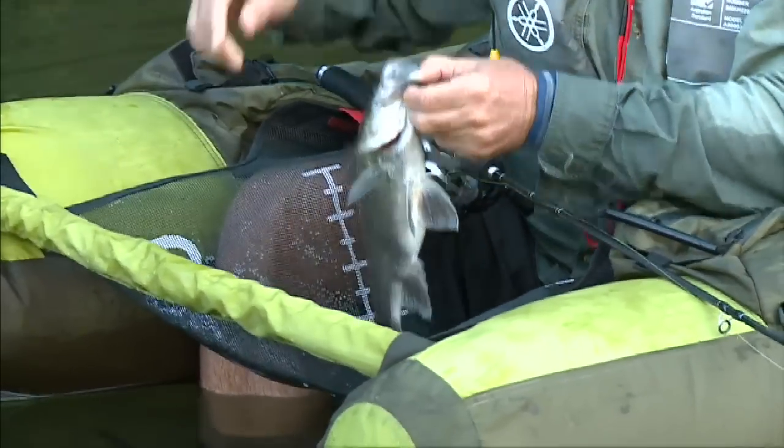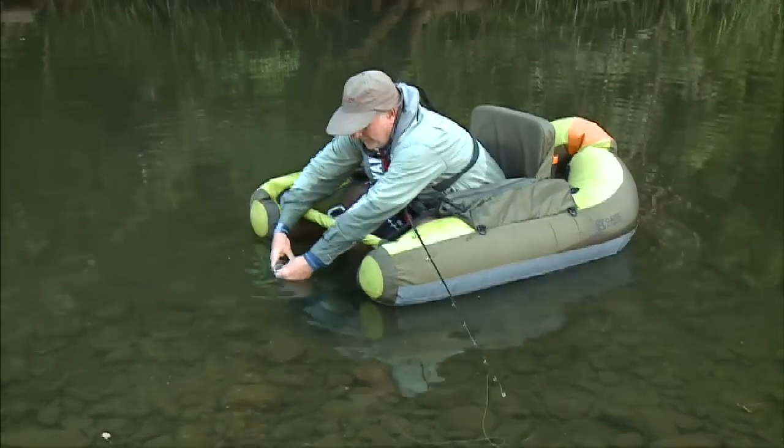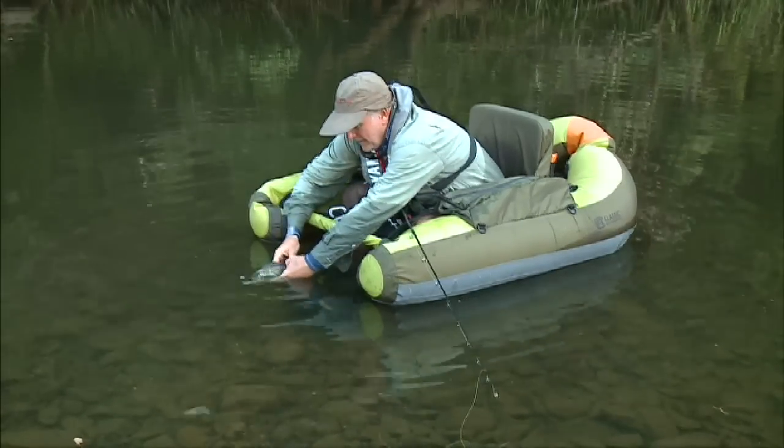The soft outer shell makes no noise to alert educated fish. The only sound you hear is the trickle of the stream, bird calls and the wind in the trees.